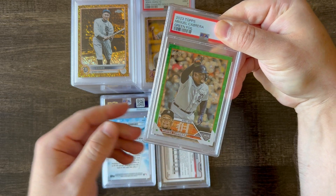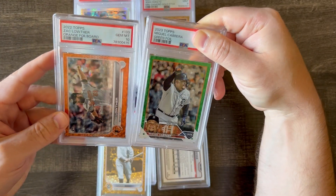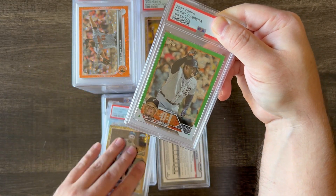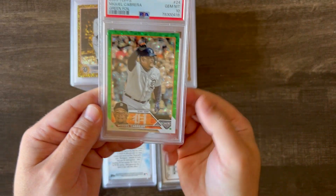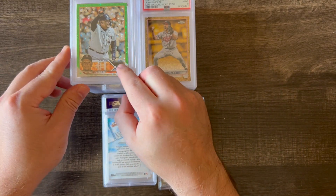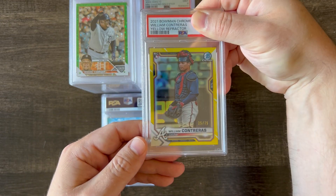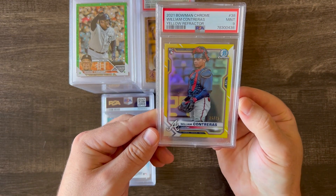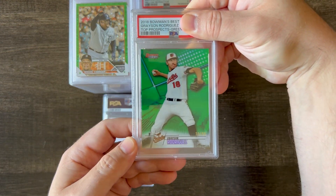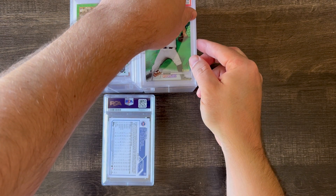Next up is a 2023 Topps Series 1 Miguel Cabrera in the green foil. Interestingly, they put this as green foil, and another one was labeled as orange foil board — they're exactly the same from what I can tell. I flagged this for PSA saying they put foil instead of foil board, but they came back saying foil's right. Glad that one got a 10. This is a 2021 Bowman Chrome William Contreras yellow refractor out of 75 — this one got a 9; I think that was a centering issue, slightly off-center. And this is a 2018 Bowman's Best Grayson Rodriguez prospect — that also got a 9, and it's a green refractor out of 99.